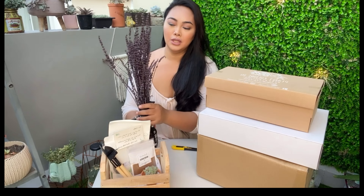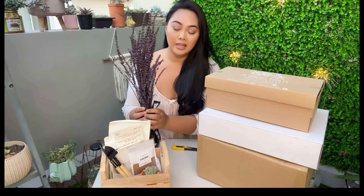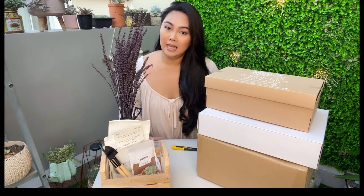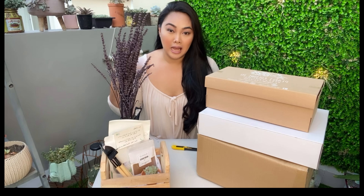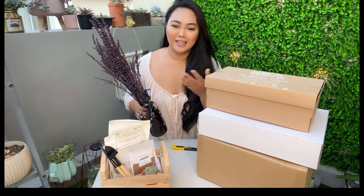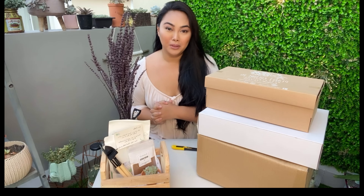They are also into dry flowers. This one is perfect — ito yung nirequest ko sa kanya. It's dry lavender, kasi sobrang bango niya. Recently, ang laking tulong sa amin ng binaural sounds or yung parang spa music. So sasamahan natin ng konting scent — para full package na sa pampatulog.